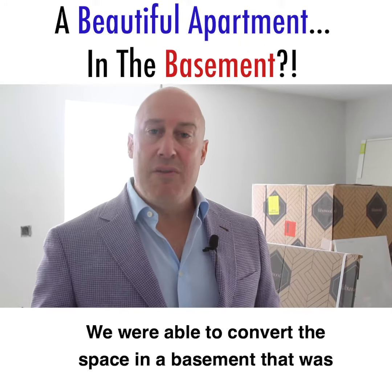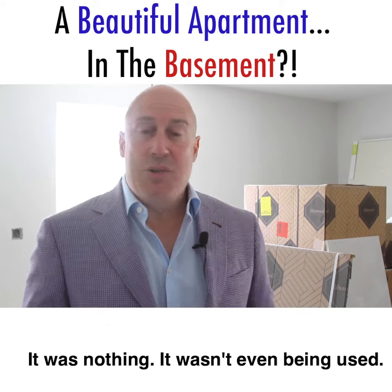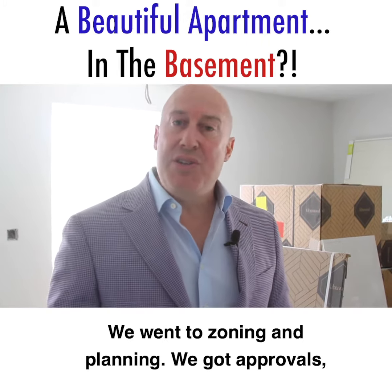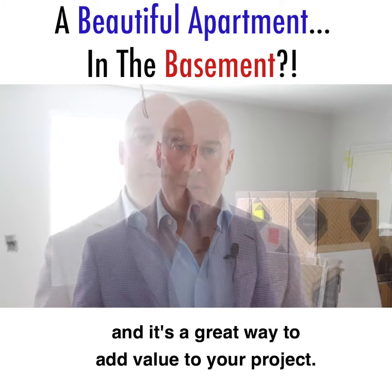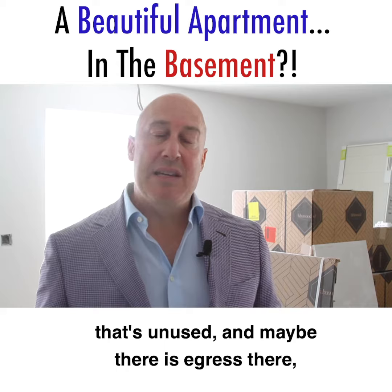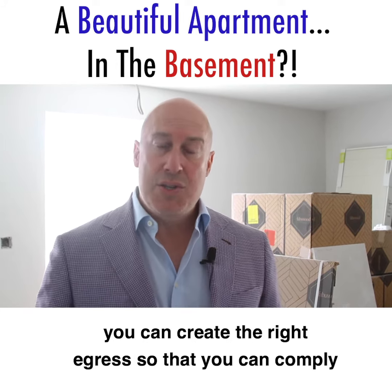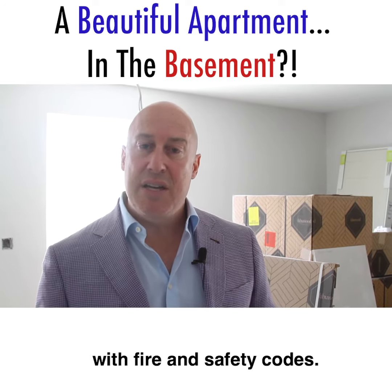We were able to convert a space in the basement that was just a storage room for decades — it was nothing, it wasn't even being used. We went to zoning and planning, got approvals. It's a great way to add value to your project if you've got a vast amount of basement space that's unused, and maybe there's egress there. You can create the right egress so that you can comply with fire and safety codes.